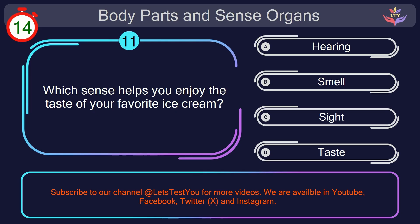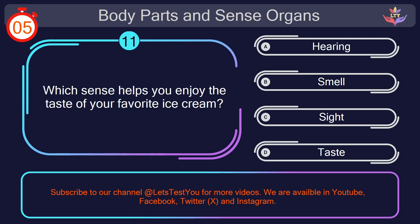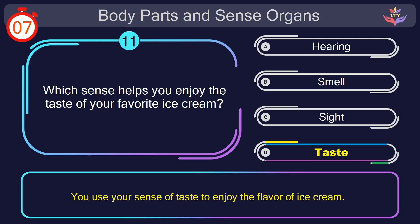Question number 11. Which sense helps you enjoy the taste of your favorite ice cream? Your countdown started. Here we go. The correct answer is option D. Taste. You use your sense of taste to enjoy the flavor of ice cream.